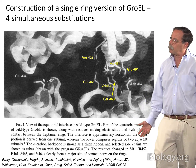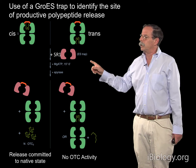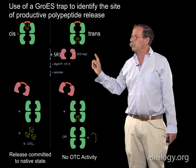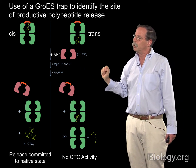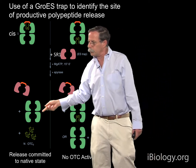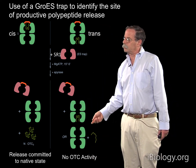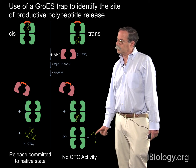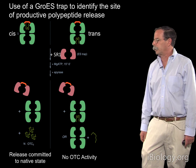In Wayne's cis-trans test, he added SR1 as a trap for GroES, added magnesium ATP for short periods, then apyrase. The reaction can only go one round because there is a huge excess of the trap — GroES is released only once before being completely trapped by SR1. As it turns out, the cis complexes are productive and produce the OTC trimer. By contrast, trans complexes produce no OTC enzymatic activity. Most of the OTC molecules probably simply rebind to GroEL, and they would likely aggregate free in solution under those conditions.